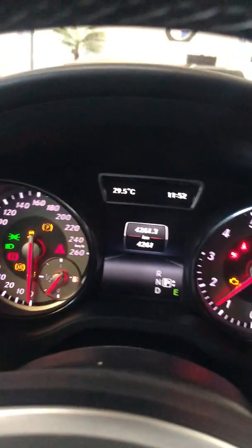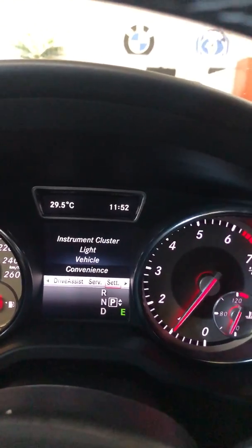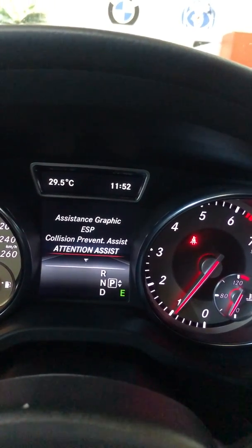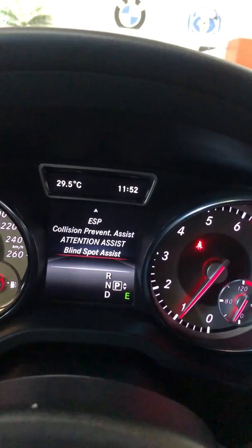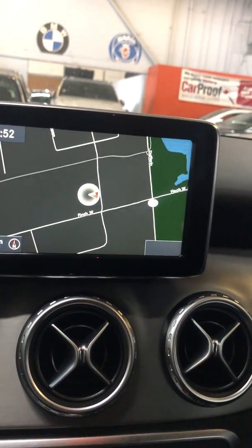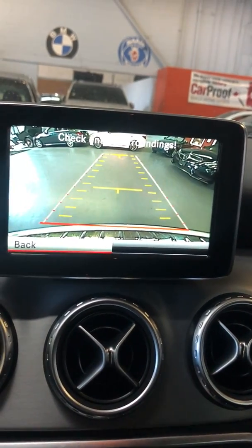It's got paddle shifters on the steering wheel. And then some of the safety features: collision prevention, attention assist, and blind spot assist — those are all features on the car as well. It's also got Bluetooth of course.